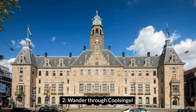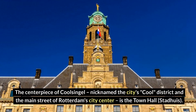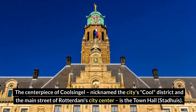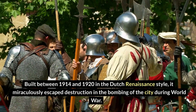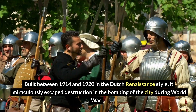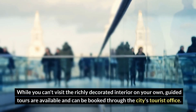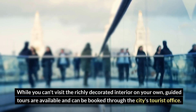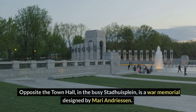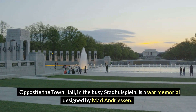Number 2: Wander through Koolsingel. The centerpiece of Koolsingel, nicknamed the city's Cool District and the main street of Rotterdam's city center, is the Town Hall, Stadhuis. Built between 1914 and 1920 in the Dutch Renaissance style, it miraculously escaped destruction in the bombing of the city during World War II. While you can't visit the richly decorated interior on your own, guided tours are available and can be booked through the city's tourist office. Opposite the Town Hall, in the busy Stadhuisplein, is a war memorial designed by Mari Andriessen.